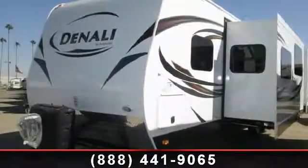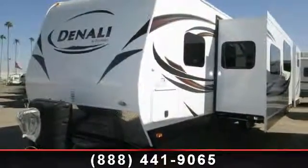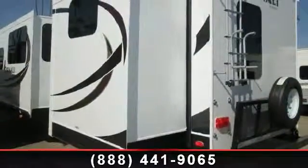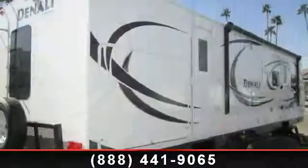Imagine yourself in this 2014 Dutchman Denali 311BH. Whether you are planning on vacationing, adventuring, or just relaxing, this travel trailer does it all.